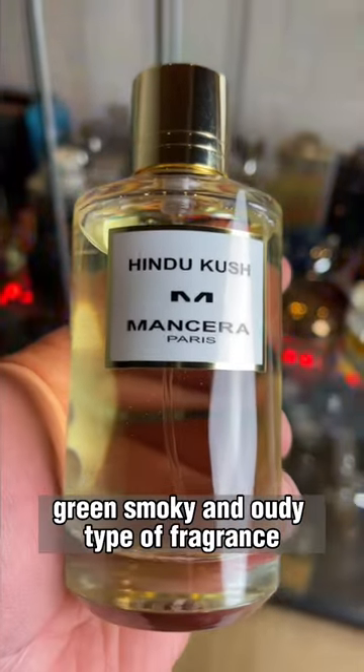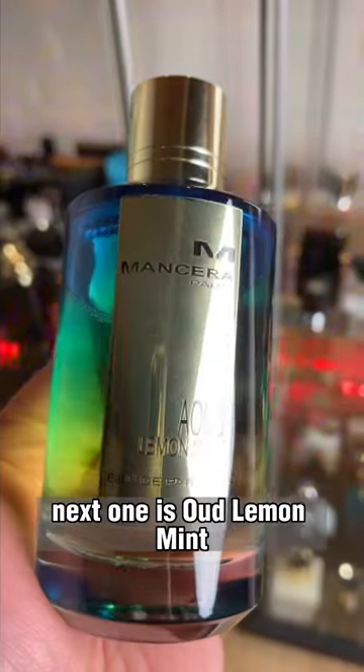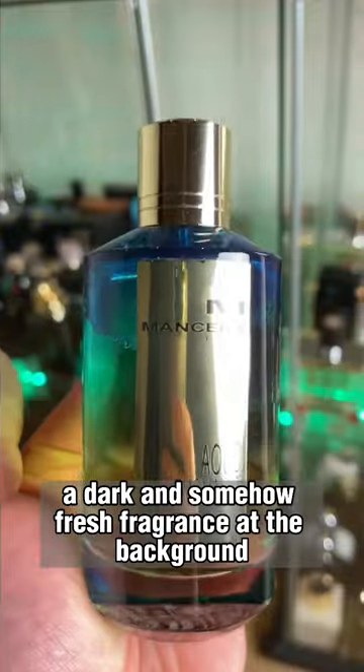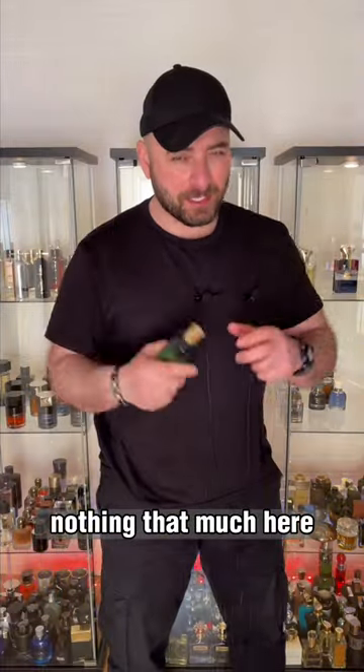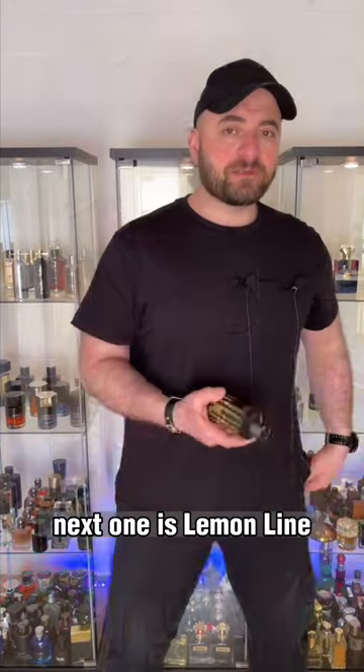Next one is Oud Lemon Mint — a dark and somehow fresh fragrance. At the background, nothing that much here, but lemony and minty, and you're definitely gonna get some freshness.